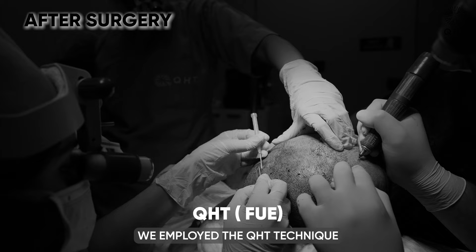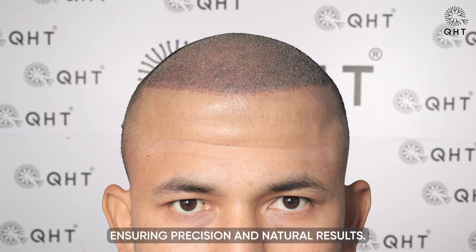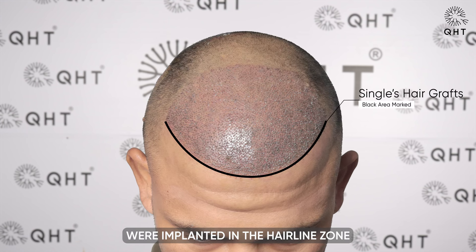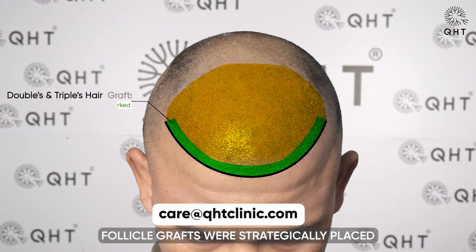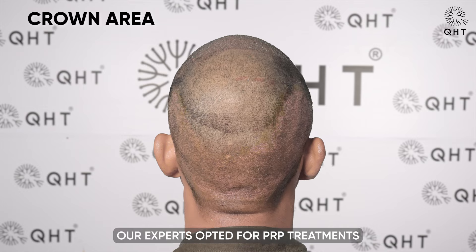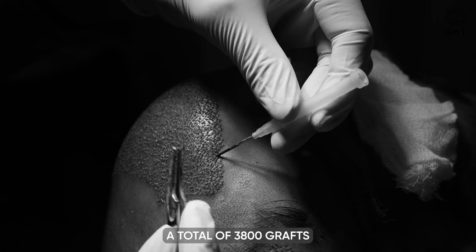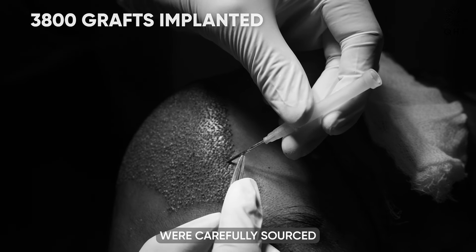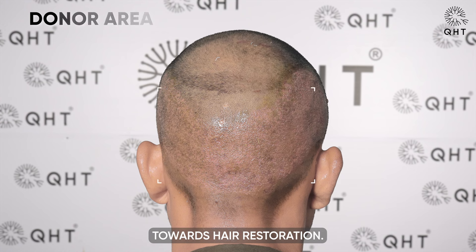At QHT Clinic, we employed the QHT technique for our patient's hair transplant surgery, ensuring precision and natural results. Single and thin follicle grafts were implanted in the hairline zone in a unique pattern to give a natural appearance in future. To enhance volume and density, double and triple follicle grafts were strategically placed in the frontal head and mid scalp areas. However, for the crown region, our experts opted for PRP treatments and medications to address thinning. A total of 3,800 grafts were carefully sourced from the patient's safe donor zone, ensuring a successful journey towards hair restoration.